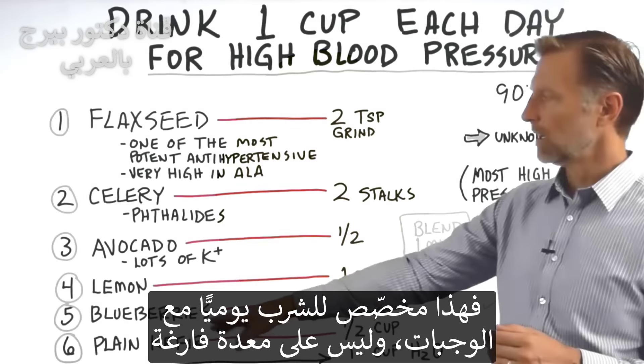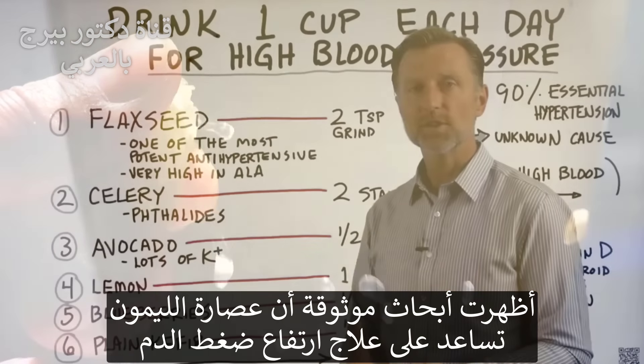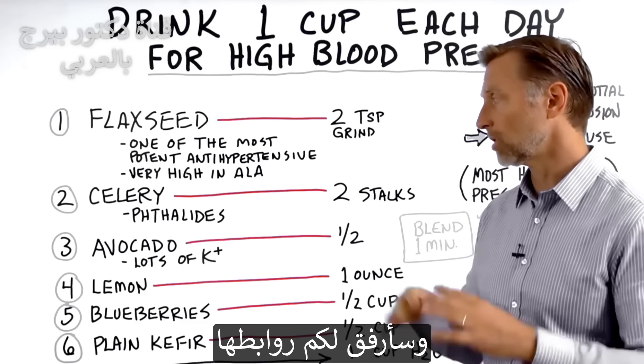Number four: lemon juice. You can do the juice of one lemon or one ounce of lemon juice — pour it right in the blender. Lemon juice has significant research supporting its ability to help someone with high blood pressure.